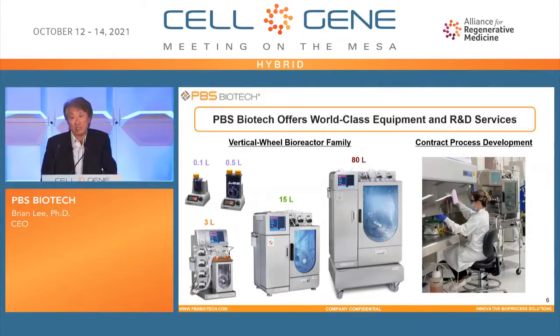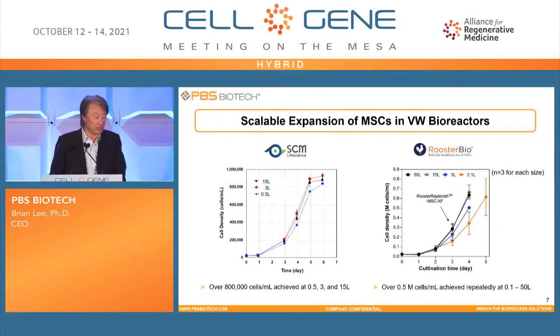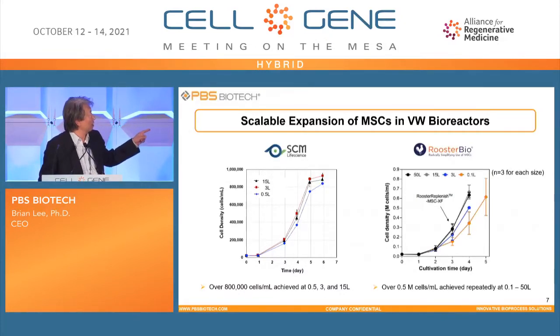When we start working with cell therapy development customers, their expertise is around cell biology, not necessarily chemical engineering or hydrodynamics. So we help them, and it has been a very productive win-win situation. Here are a couple of data examples. This shows mesenchymal stem cells growing on the surface of microcarriers — on the left-hand side is clonal isolated MSC from cord blood, and as you can see at 0.5 liter, 3 liter, and 15 liter, the growth pattern is very consistent and reproducibly reaches 800,000 cells per mL in five to six days. On the right-hand side, in partnership with Rooster Bio, scaling from 0.1 liter to 3 liter, 15 liter, and 50 liter, they consistently grow more than half a million cells per mL in xenofree media conditions.